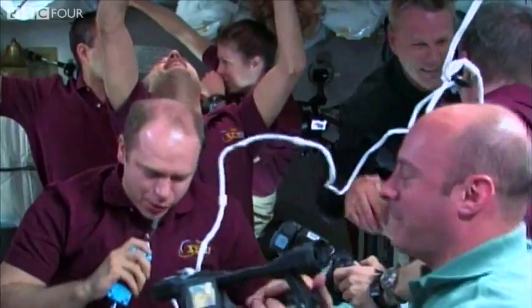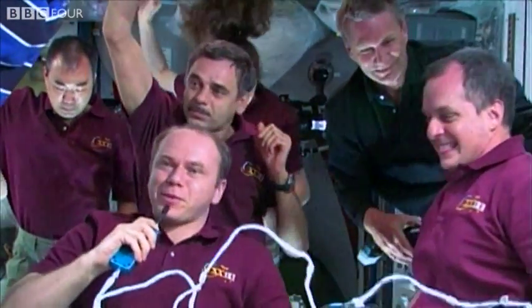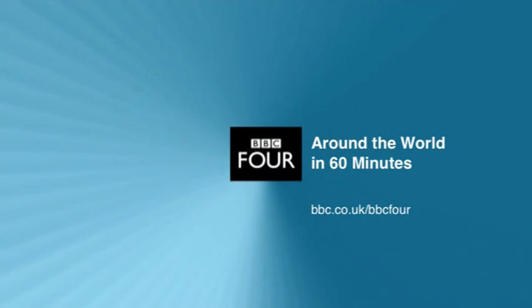It's been a pleasure to welcome them and to see them here, and we're really, really glad. That's a really big event for us. It's been a pleasure.